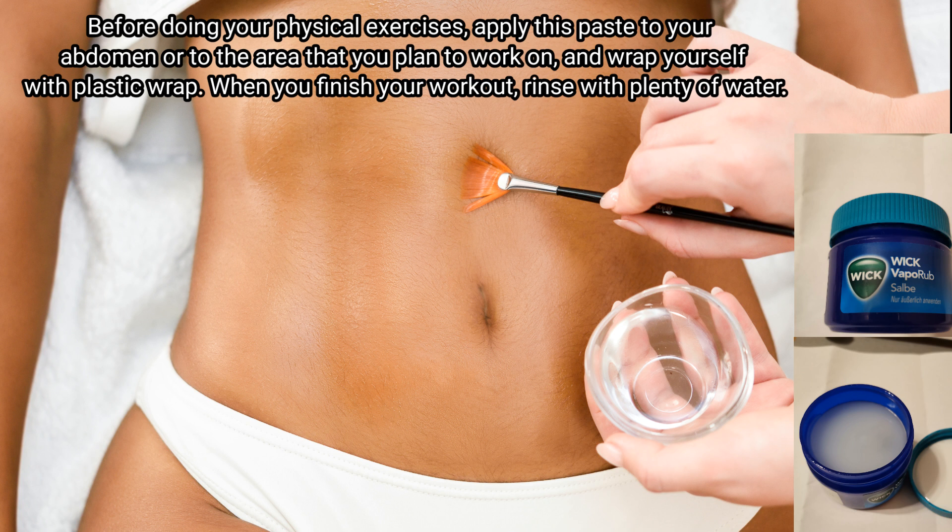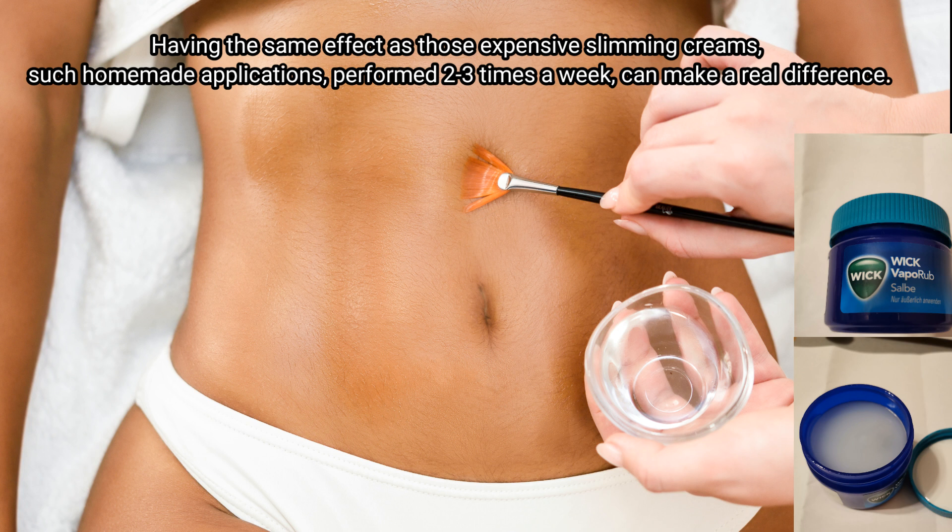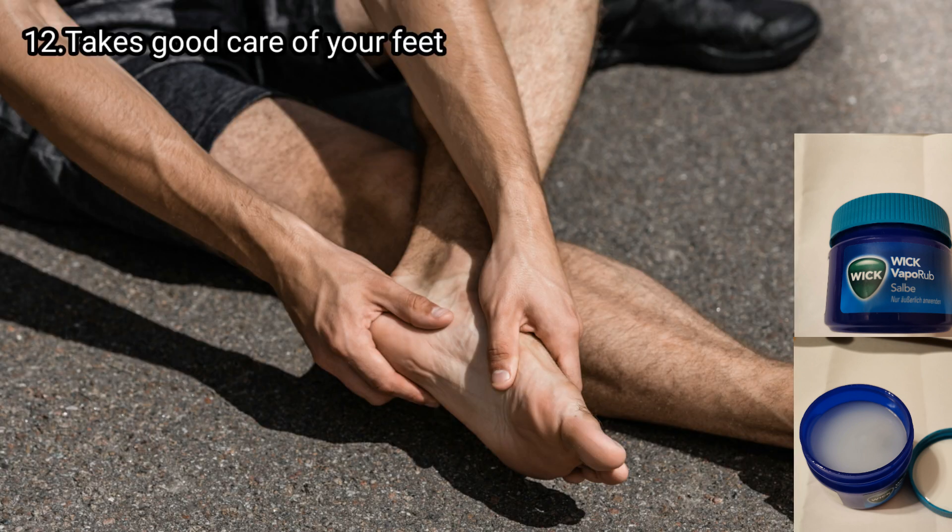Point number ten: Vicks helps get rid of belly fat. Before doing your physical exercises, apply Vicks to your abdomen or the area you plan to work on and wrap yourself with a plastic wrap. When you finish your workout, rinse with plenty of water. It has the same effect as expensive slimming creams, and applying it two to three times a week can make a real difference.